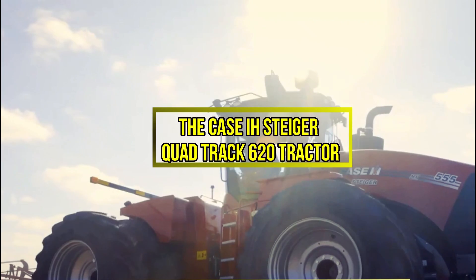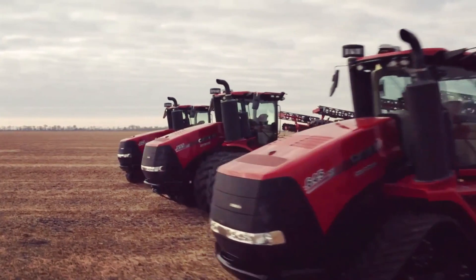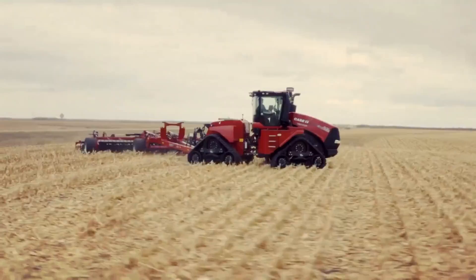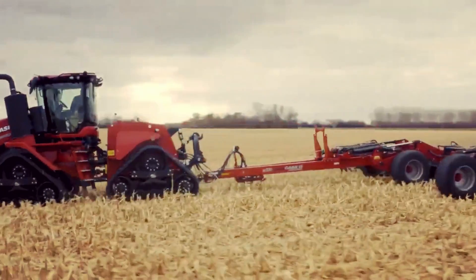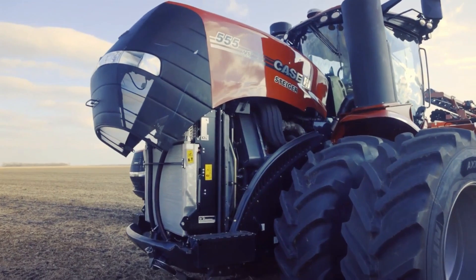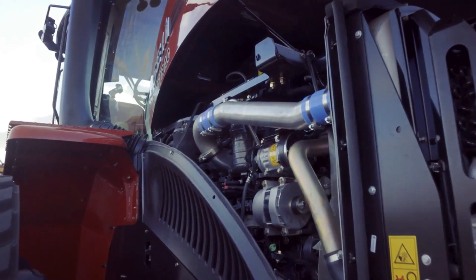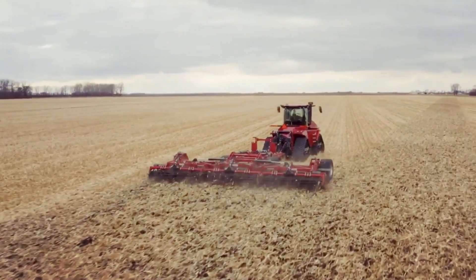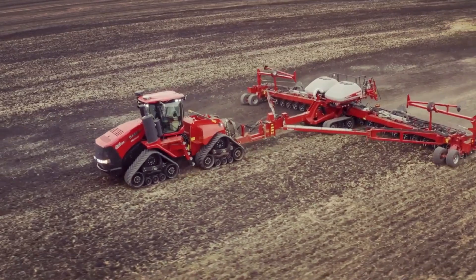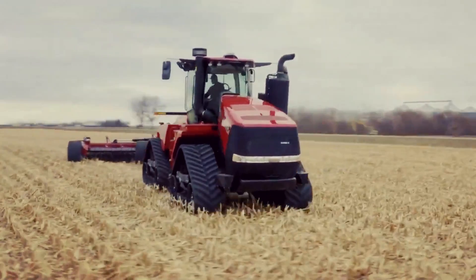Number 6: The Case IH Steiger Quad Track 620 Tractor. This exceptional machine is known for its size, power, and fuel efficiency, measuring 25 feet or 7.6 meters in length and almost 13 feet or 4 meters in height. It boasts a 12.9-liter engine capable of generating up to 680 horsepower using a two-stage turbocharging system. The tractor comes in different configurations, offering the choice between four wheels or tracks. It incorporates a patented fuel system that adjusts the engine's workload according to the task, optimizing fuel consumption.